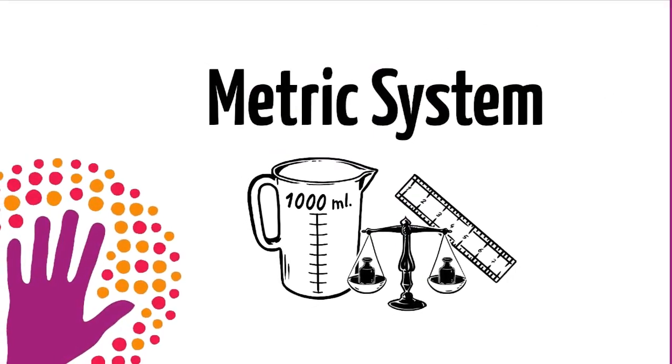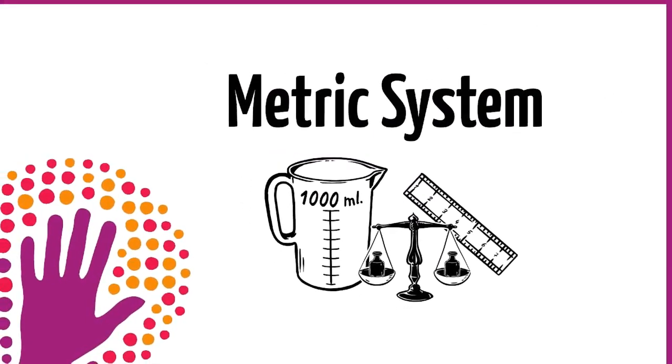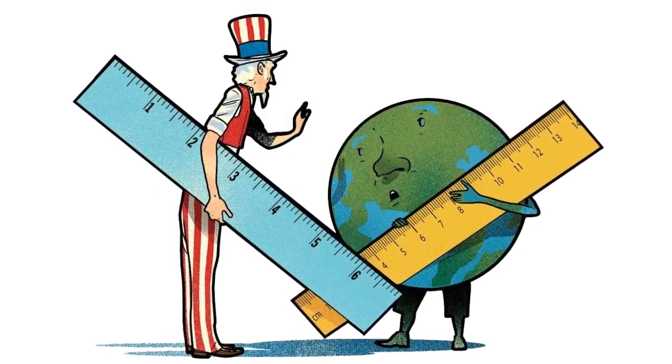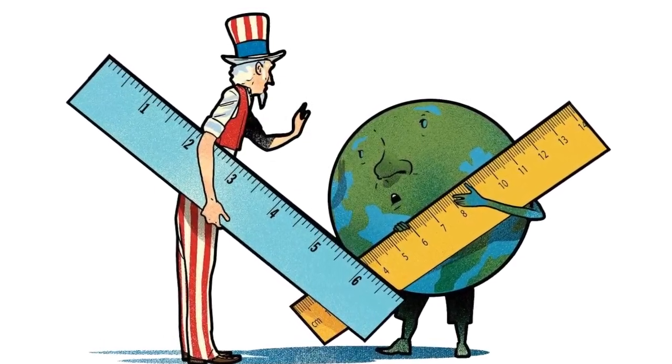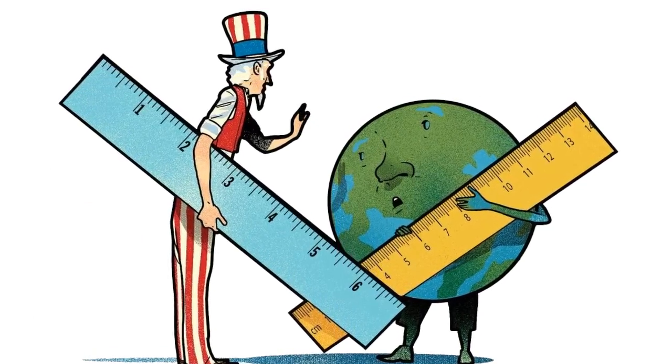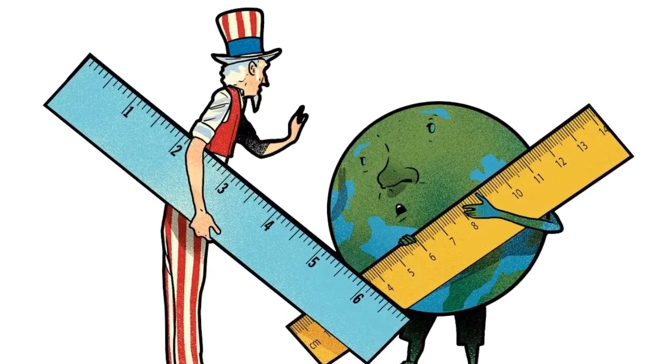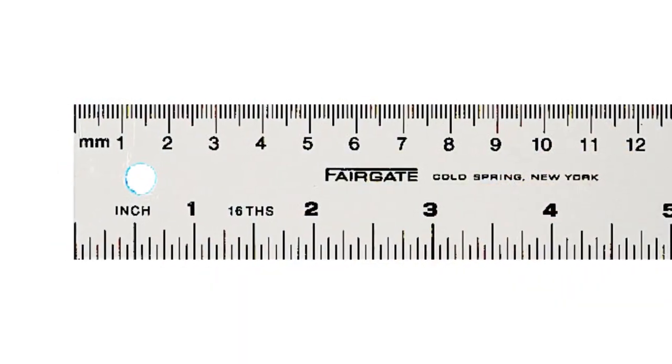There are obvious differences in these systems. In metric we use meter, kilometer, centimeter, and millimeter to measure length, whereas in imperial, inch, foot, yard, and mile are used for the same purpose. Similarly, while measuring liquids, metric uses liter and milliliter, and in imperial we use gallon and pint.